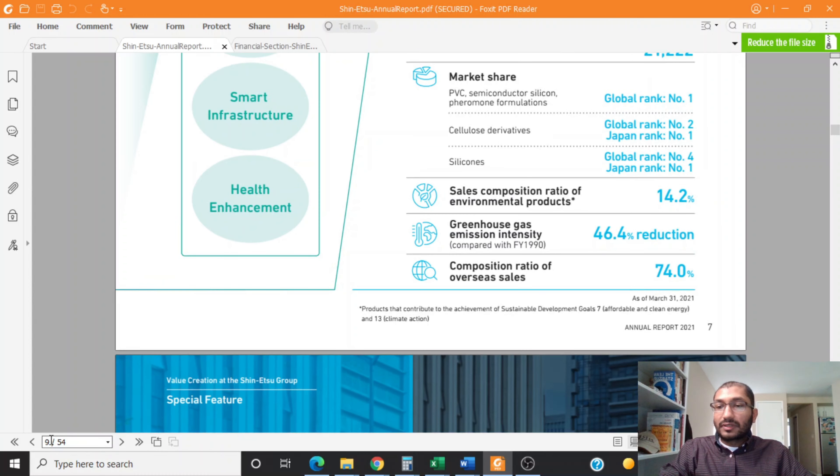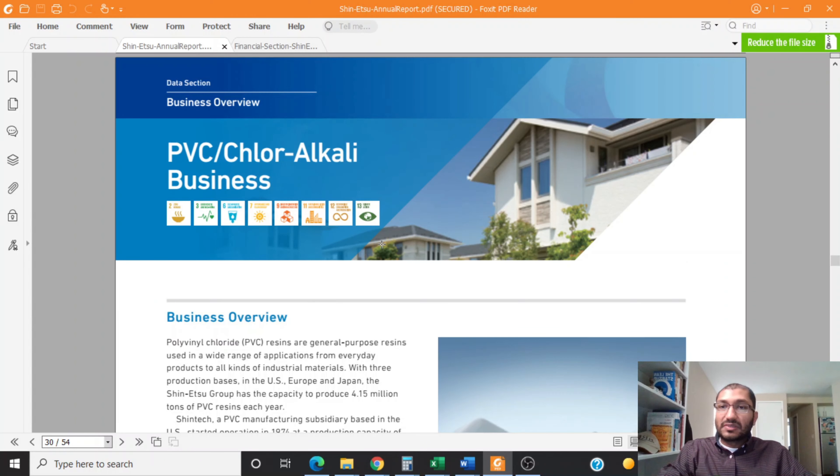On page 30 of this report, the company further talks about its business segments. Shinetsu's first business segment is its PVC chlorophyllite business. The company states that polyvinyl chloride, also known as PVC resins, are general-purpose resins used in a wide range of applications from everyday products to all kinds of industrial materials. With three production bases in the US, Europe, and Japan, the Shinetsu Group has the capacity to produce 4.15 million tons of PVC resins each year.